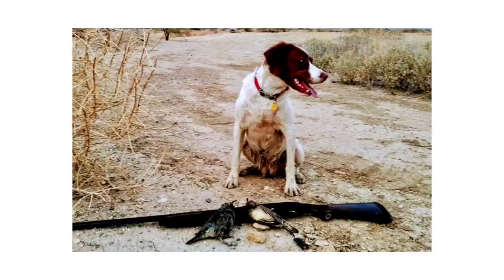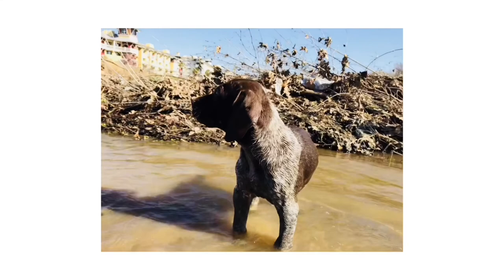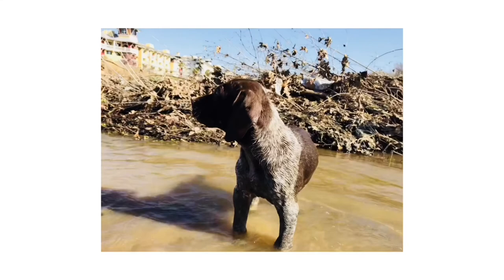Number 1: German Shorthaired Pointer. The versatile, medium-sized German Shorthaired Pointer is an enthusiastic gundog of all trades who thrives on vigorous exercise, positive training, and a lot of love. GSP people call their aristocratic companions the perfect pointer.